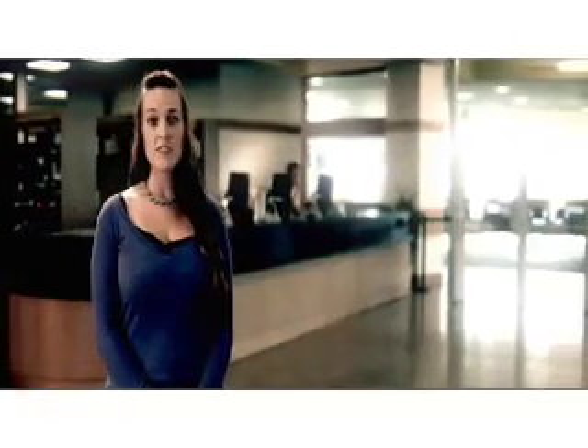Welcome to the Utah Valley University Library. The library offers a wide variety of materials for students to check out.